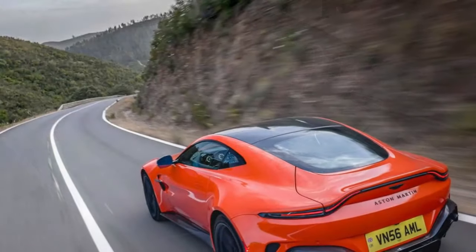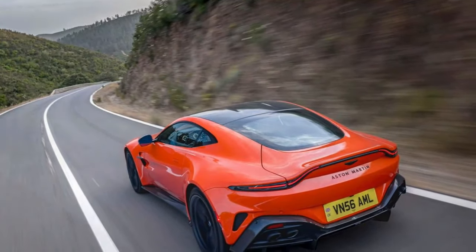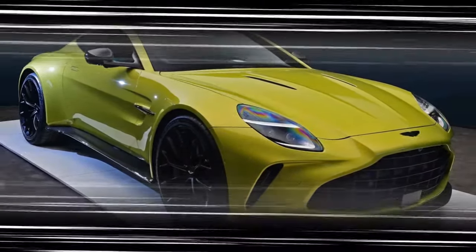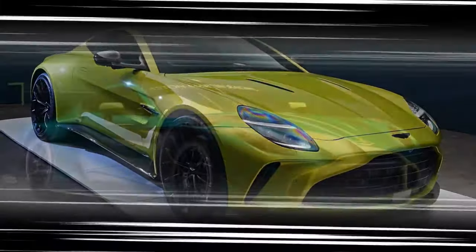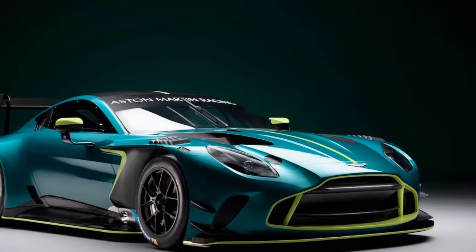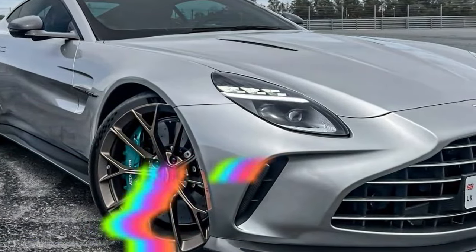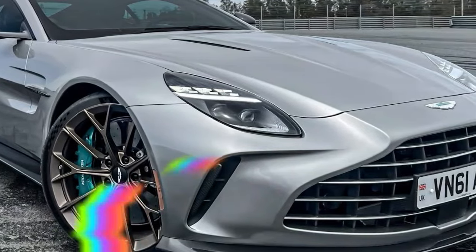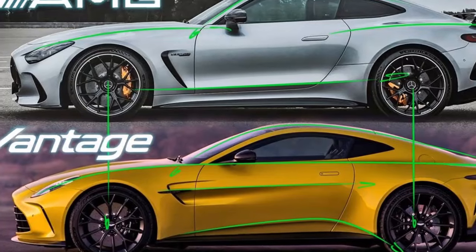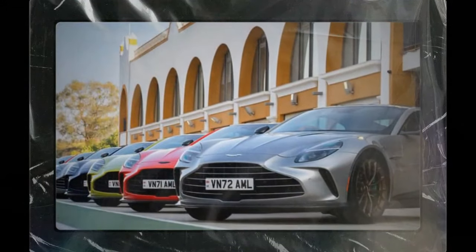The engine delivers a thunderous growl, but it's more melodic than the raw, deep tones typically associated with AMG engines, giving it a distinct character that matches its elegant yet aggressive looks. Paired with an 8-speed automatic transaxle, the Vantage provides smooth and quick shifts, though some purists may yearn for a manual transmission — something Aston Martin has offered in the past. While the automatic lacks the rapid-fire crispness of a dual-clutch system, it's responsive and delivers consistent performance whether you're cruising or pushing the car to its limits.